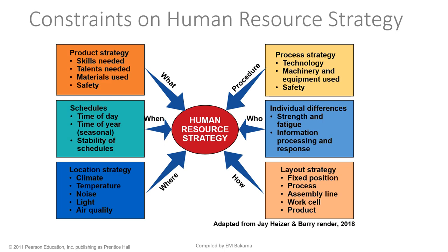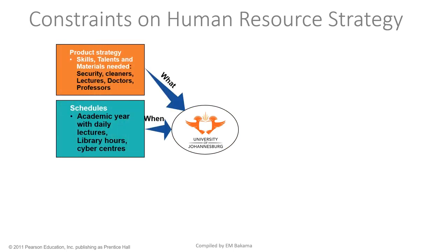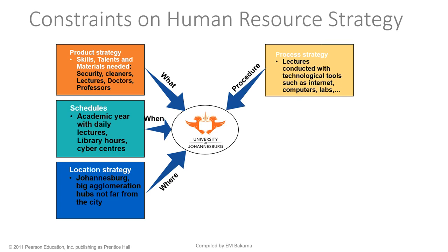Shoprite's layout is retail-oriented, while a university will have classrooms and office layouts to facilitate the movement of information. All of these should be taken into consideration. Let's take the University of Johannesburg as an example to see how the constraints of human resources apply.